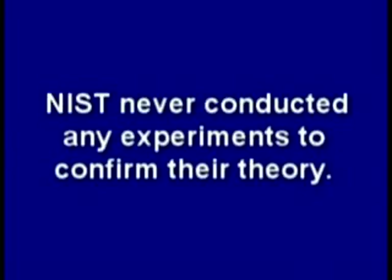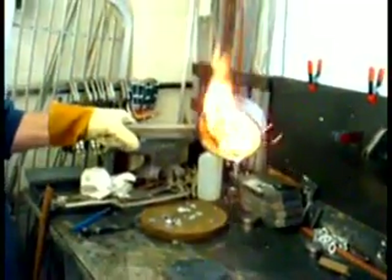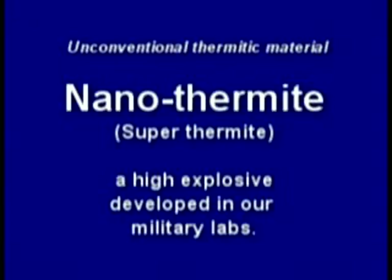NIST never conducted any experiments to confirm their theory. But others did. Dr. Steven Jones proved the NIST molten aluminum and furniture mix theory wrong. Then an independent peer-reviewed report was published which found explosive red-gray chips all through the dust, positively identified as nanothermite or superthermite.